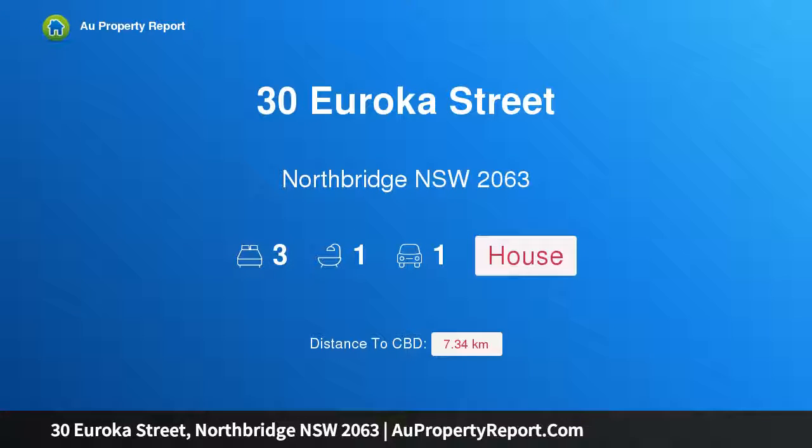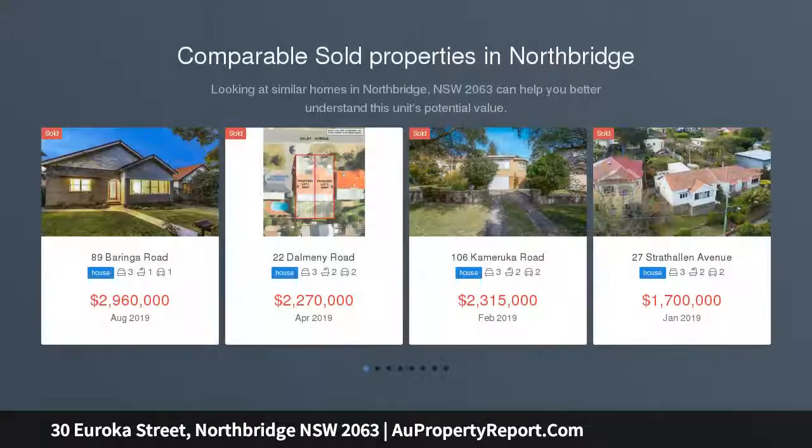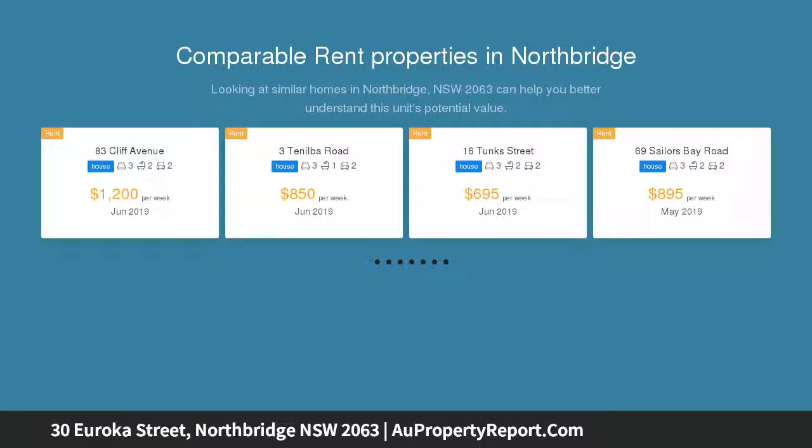I am glad to introduce 30 Euroka Street, Northbridge, New South Wales 2063. Peacefully positioned in one of the suburb's most sought-after tree-lined enclaves, this classic bungalow combines a sunny aspect with fantastic future potential to extend or rebuild.